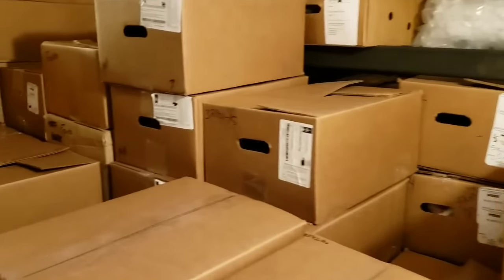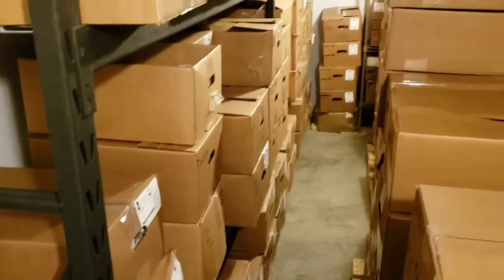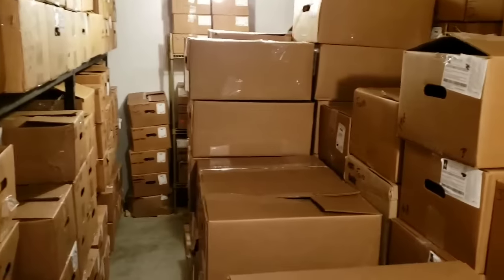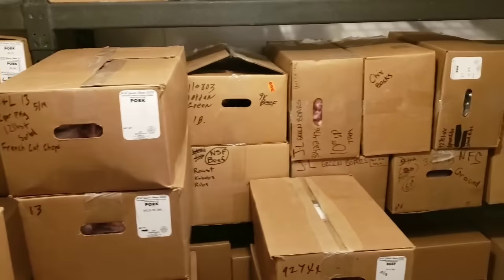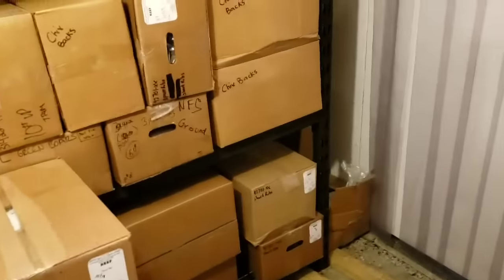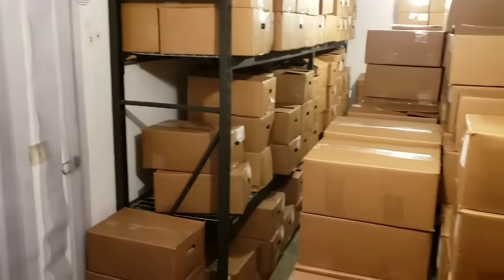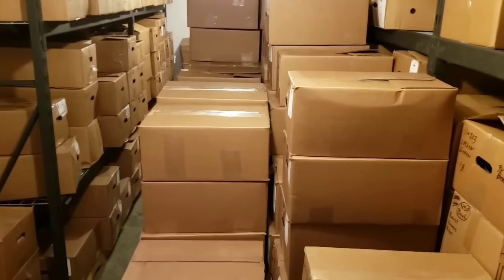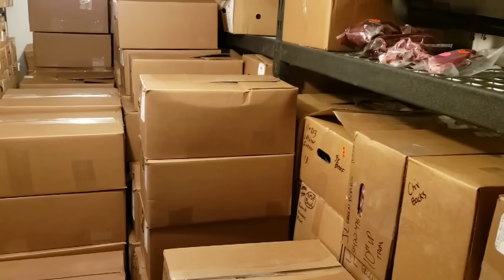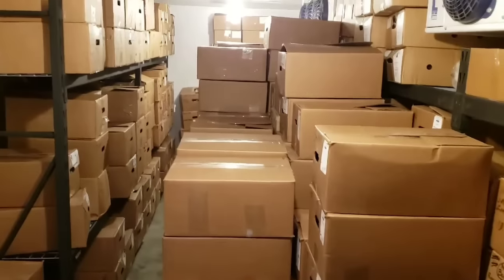Inside we've got two sets of shelves going down either side and a row of palletized product down the middle, all organized to correspond to the map on the door and the inventory sheets. There's probably a hundred thousand dollars' worth of product in here at any given time — a lot of product. There are two condenser units keeping it very cold.